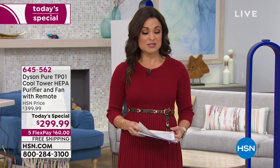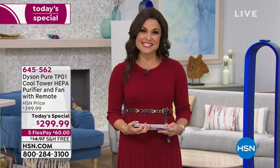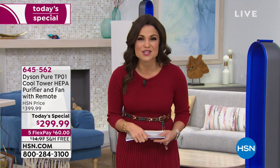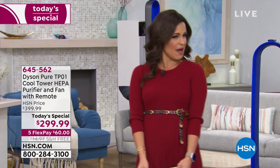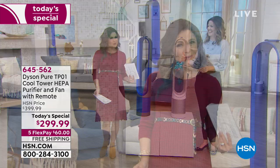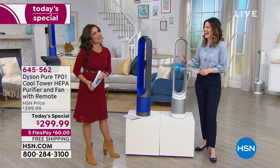It's a really great value, too, because we have the best price anywhere in the market today for our Today Special. Even on Dyson's own website, you will spend another $100 to pick this up. It is called the Dyson Pure TP-01 Cool Tower, and I have a super cool guest with me today: Gemma Kent.